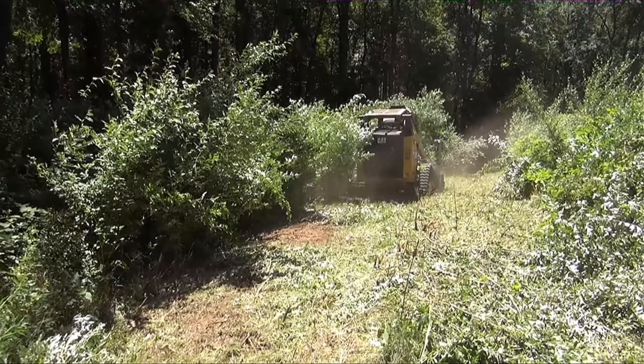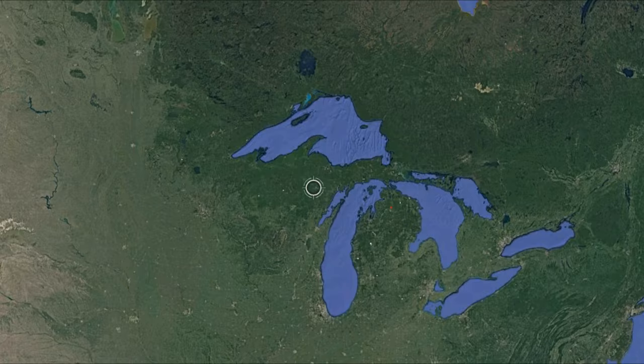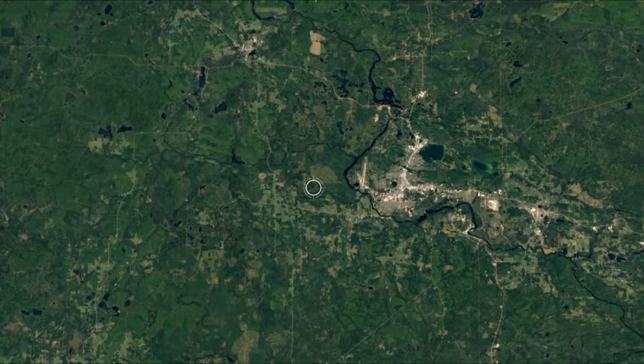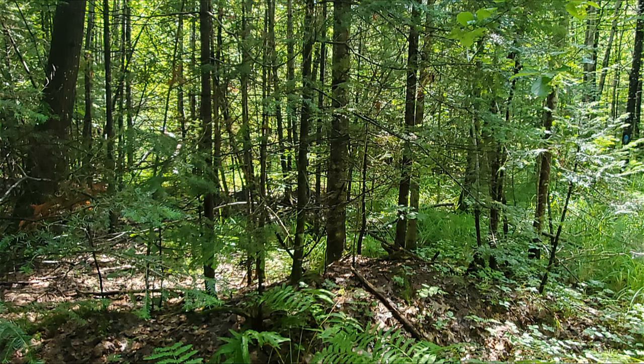Earlier this year, a landowner with 40 acres in northern Wisconsin near Iron Mountain contacted me to create a new perimeter access trail through his woods along with a few connecting trails to existing food plots. All total, it was going to be about a mile long. I asked him to send me a few ground-level photos so I could tell if it was a job for a mulcher or a dozer.